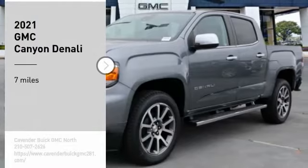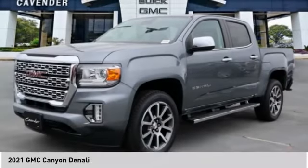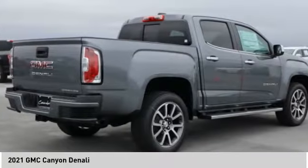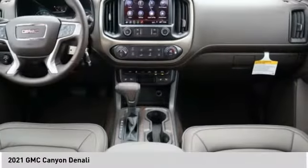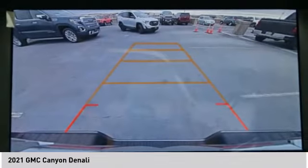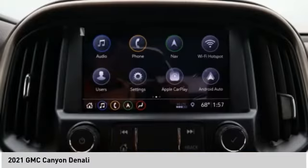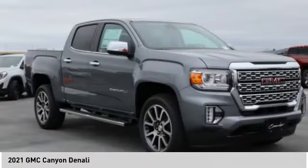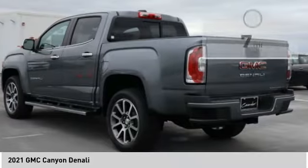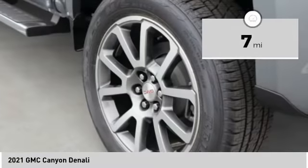Make a great choice today with the 2021 Canyon. With one of the most powerful standard four-cylinder engines in the class, the Canyon lets you enjoy 18 city and 25 highway EPA estimated MPG. It is engineered to absorb the bumps, handle the curves, supply superb traction, and provide seating for five. This vehicle has less than 100 miles.